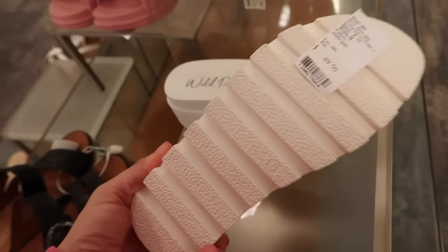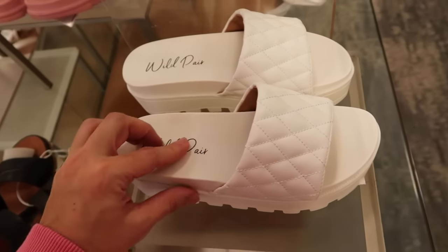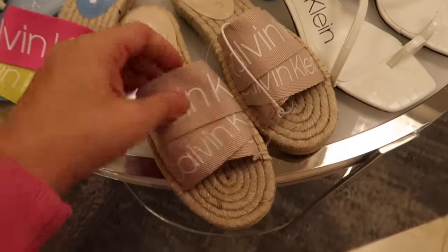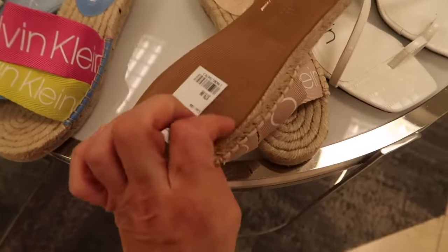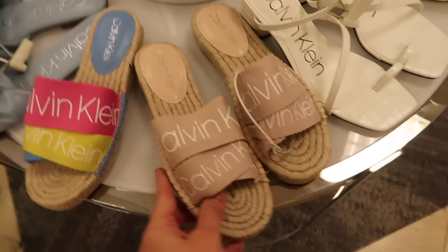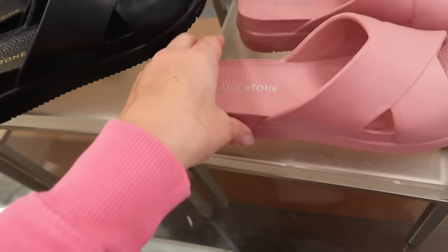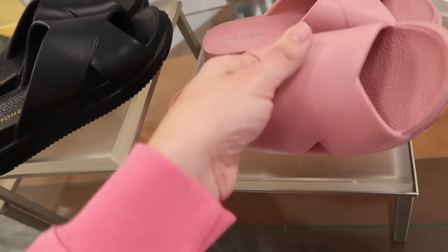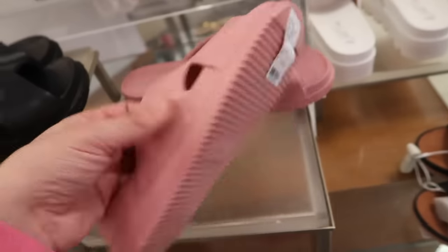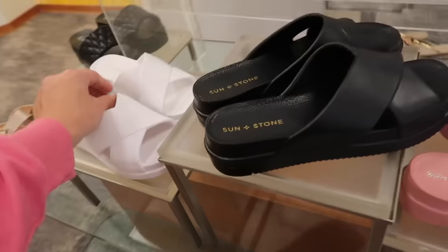New slides from Wild Pair — fully rubber, nice and lightweight, normally $49.50 with a quilted front. New espadrille slides from Calvin Klein with the logo across the front and an espadrille bottom. Normally $79 in beige with white, and pink and blue. Also new from Sunstone — full rubber that feels like a Croc but with a faux wrap detail, in pink, black, and white. Normally $39.50.